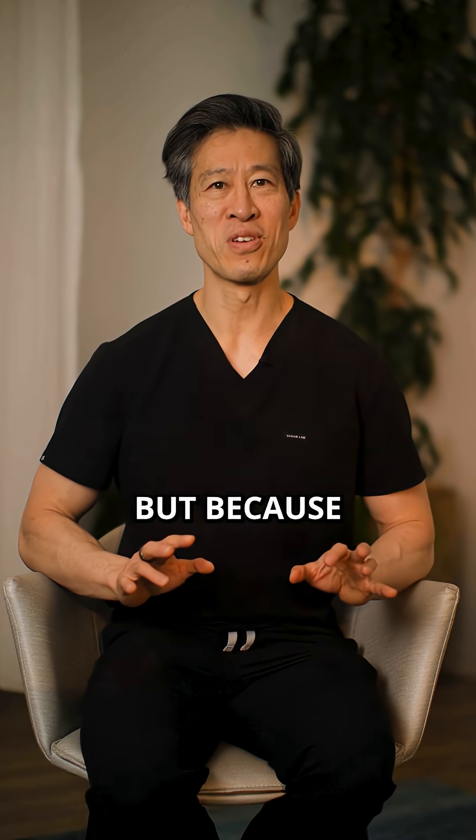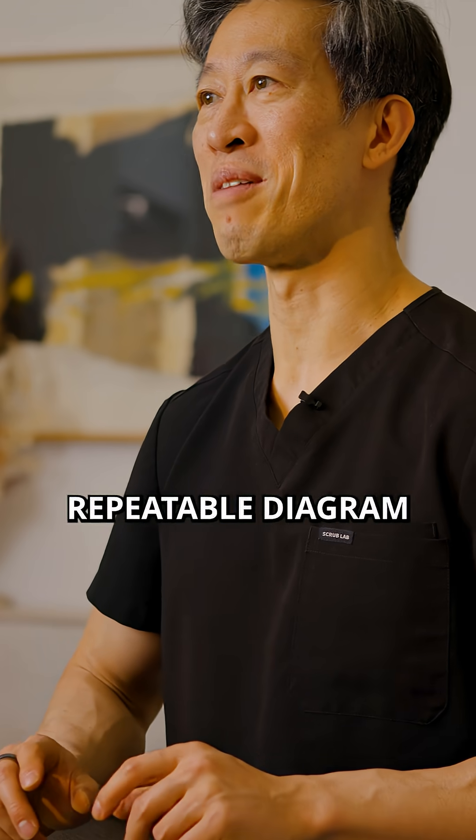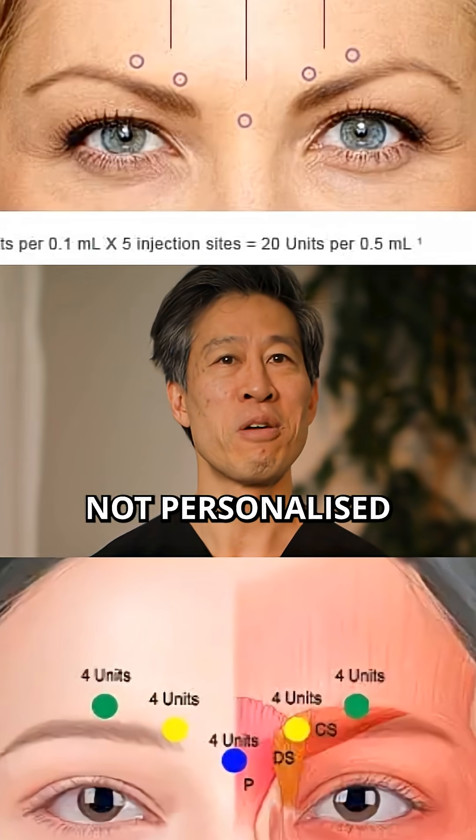Not because it's perfect, but because the trial needed a simple, repeatable diagram — a standardized map, not personalized anatomy.